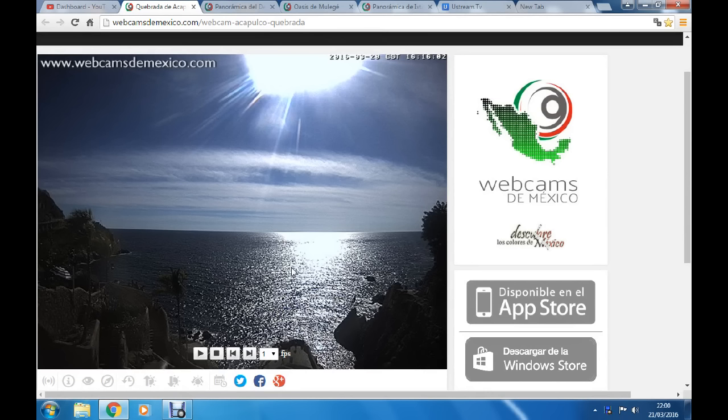I hope you're all okay and God bless. We'll start in the webcams de Mexico guys, and this is the Acapulco camera. There's the date there in the top right hand corner - 16:16 - and this is what we're talking about here.